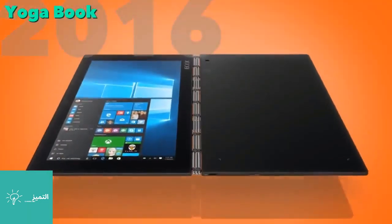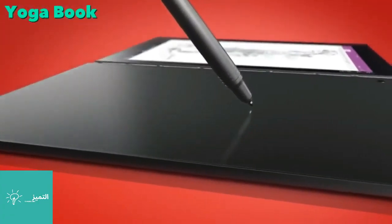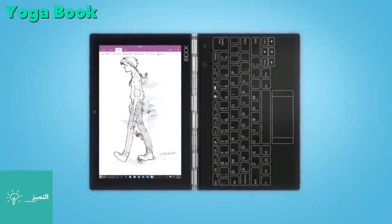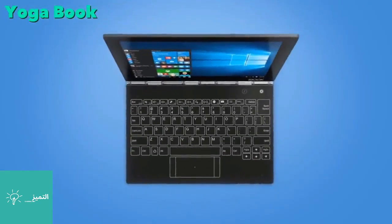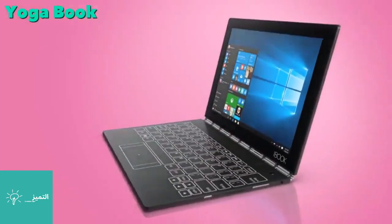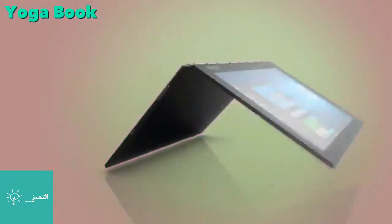The Yoga Book hybrid laptop brought even more functionality in 2016 by using a digitizer panel as the keyboard. The user was able to draw, write, and type on the same panel. The trade-off was the lack of haptic feel and feedback when in keyboard mode.